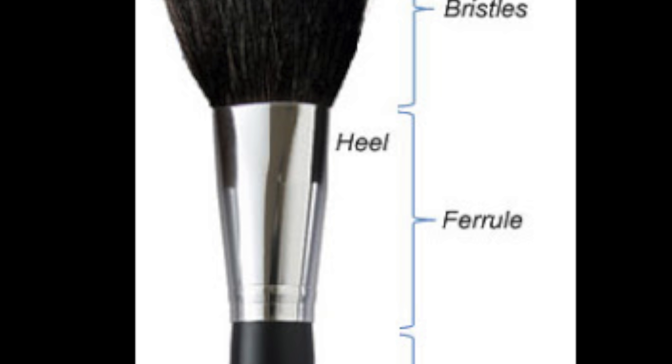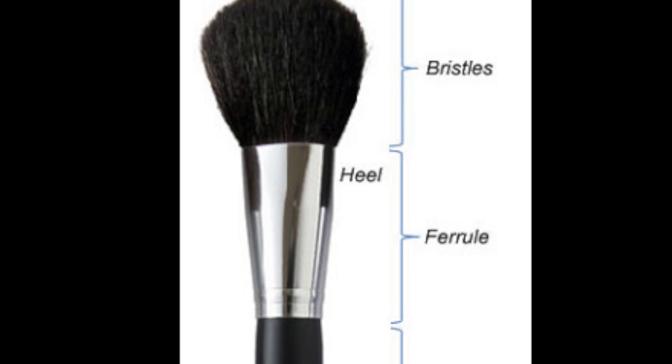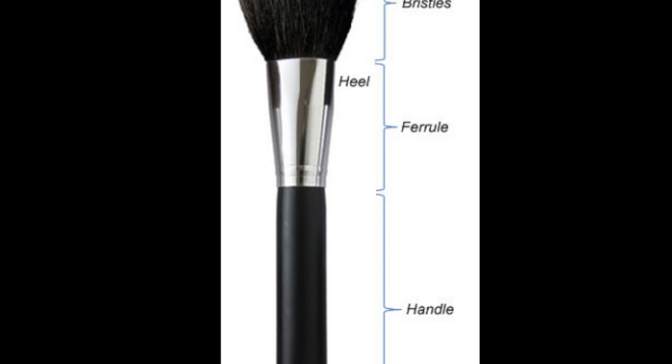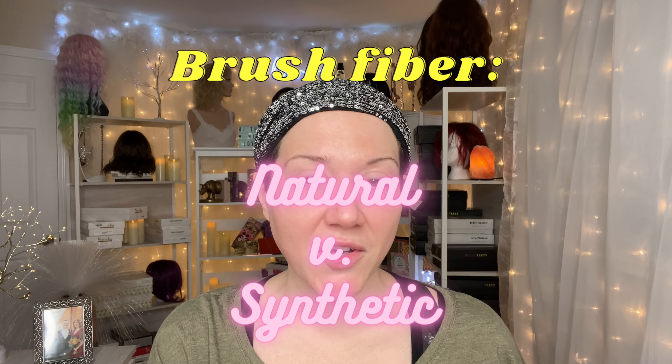Then you've got the ferrule, which is that metal component that binds everything together. On some premium brushes there's no separate metal piece, but the ferrule is still where all that binding occurs — it's what holds the whole brush together. And of course the handle is what you hold when you apply.